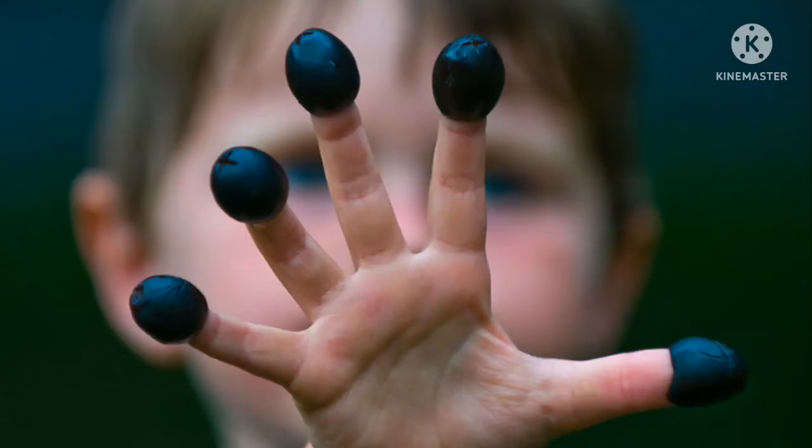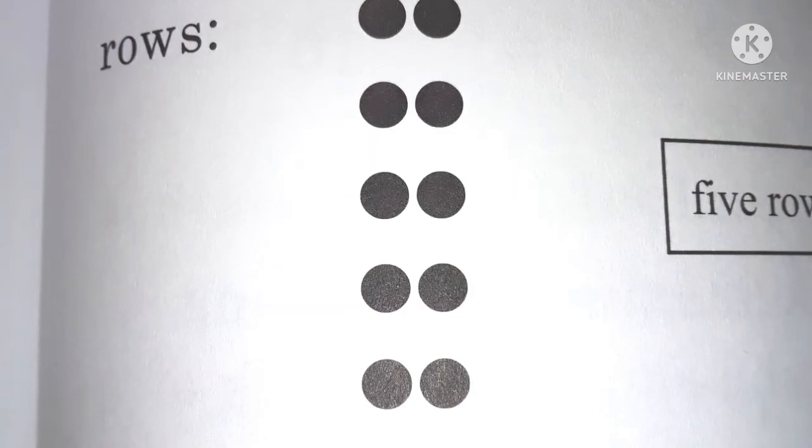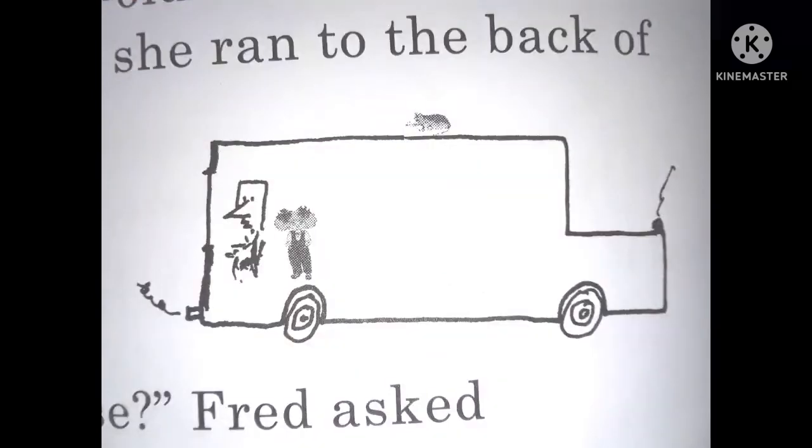Fred took ten of the polka dots and put one on each finger. Some children like to do that with olives, but Fred didn't have any olives. Then he stuck those ten into a single row on the side window of the bus. Then he arranged those ten dots into two rows of five. Then he moved the ten dots to make five rows. He tried three rows, but it didn't come out evenly. Fred put the ten dots into two piles. Six and four equals ten.